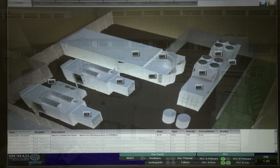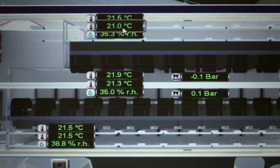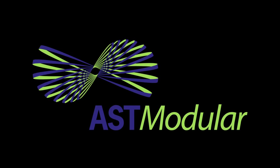Today we have introduced you to a new generation of modular data centers with three key benefits: rapid deployment, scalable, and very energy efficient. I hope you enjoyed the tour. Thank you.